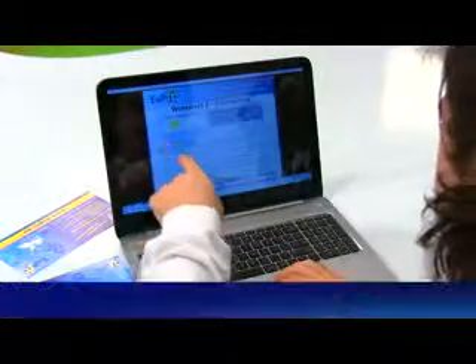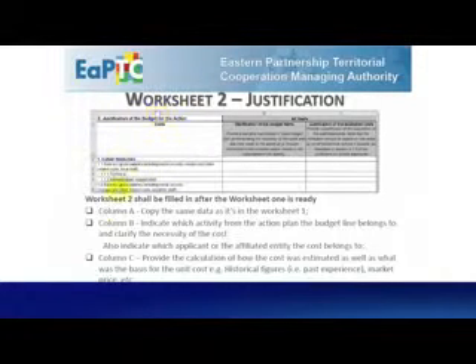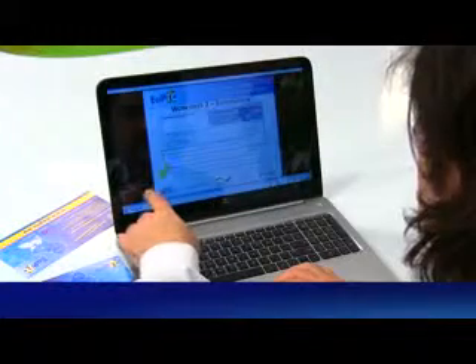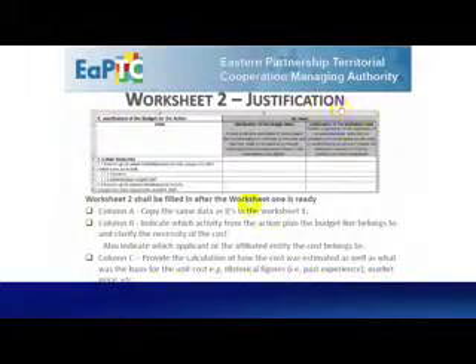Worksheet 2 — Justification. Column A: copy the same data as in Worksheet 1. Column B: indicate which activity from the action plan the budget line belongs to, and clarify the necessity of the cost. Column C: provide the calculation of how the cost was estimated, as well as what was the basis for the unit cost — for example, historical figures like past experiences, market price, etc.